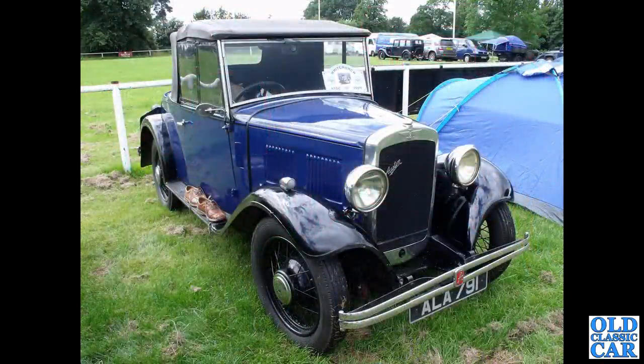Great little Austin 10 two-door here — Chrome Rad, 1932 to 1934, as I've said before. This one registered ALA791 — still its original registration presumably, and that's great to see. No one's robbed it as yet.